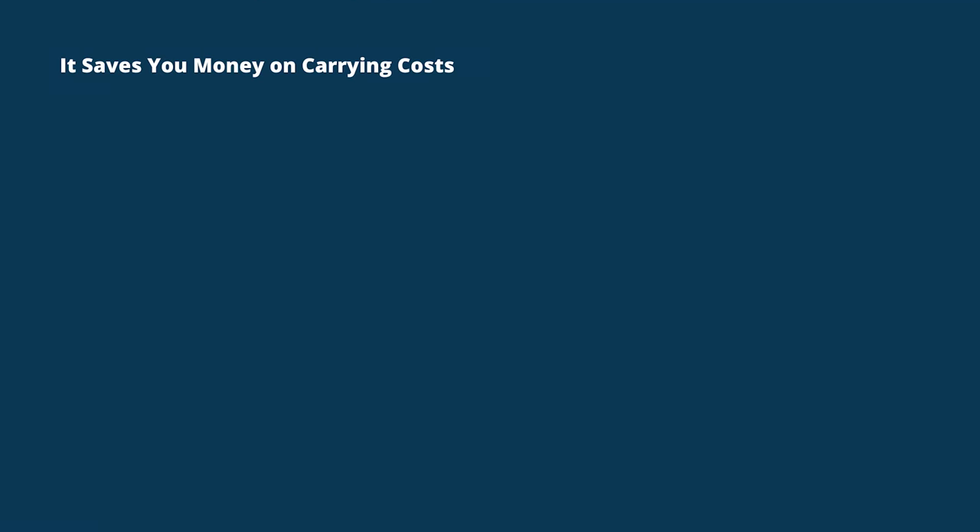Here are four reasons why inventory management is important. First, it saves you money by lowering carrying costs for excess stock. Carrying costs is the money you spend to store your inventory, replace perishable items you don't sell, and so on. These are costs many small businesses don't consider.